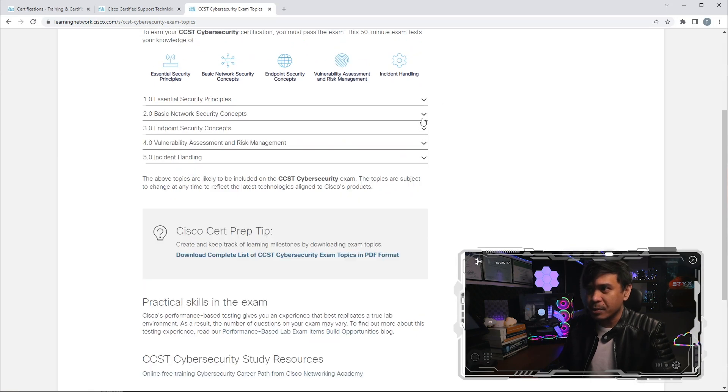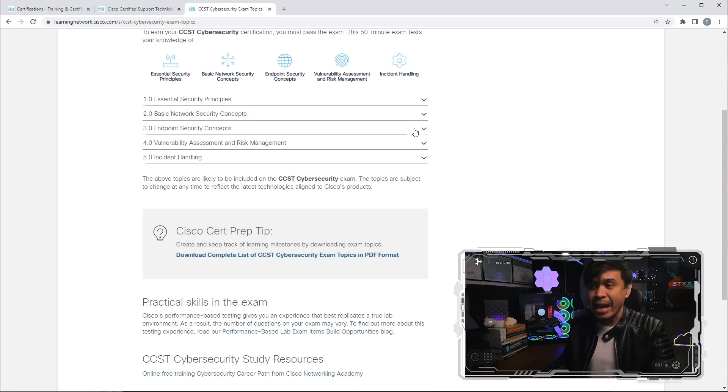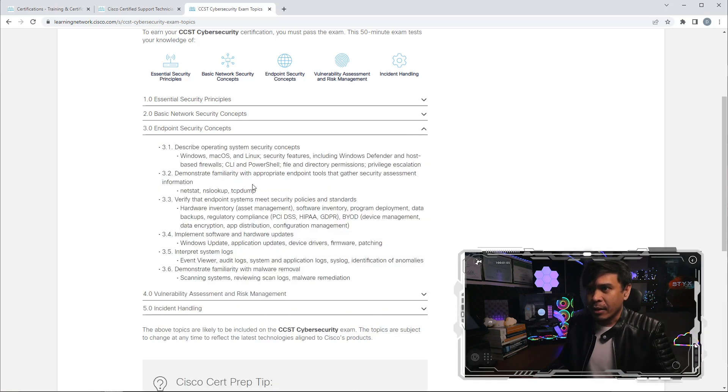Under basic networking security concepts, we have IP and TCP protocols — IP version 4 and 6, MAC address, networking, subnetting, etc. We also have security network infrastructure such as DMZ, virtualization, Honeypot, IDS, and IPS. We have MAC address filtering, encryption, and security access technologies such as ACL, Firewall, VPN, and NAC. I see this as part of CCNA security, or the security part of CCNA.